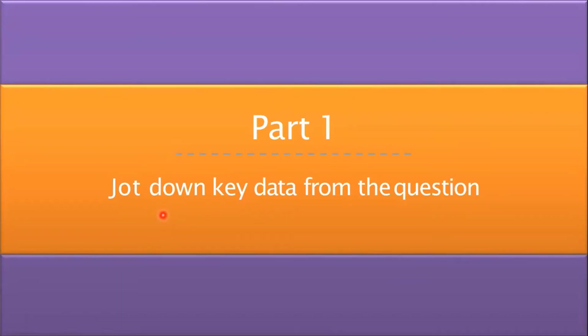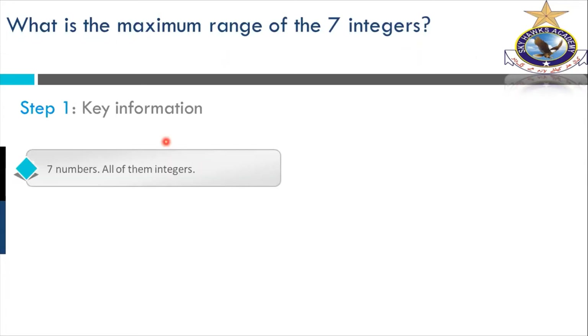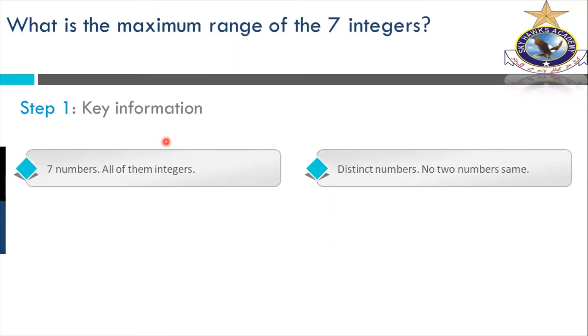That is part one: jot down key data from the question. Whatever the problem — easy or difficult — first you will have to identify the given information that will be helpful toward the solution. So we will have to trace the information given in the problem. The first step is key information. Key information: seven numbers, all integers. We know what integers are. Seven integers, distinct numbers — no two numbers the same. These are total seven and these are distinct.